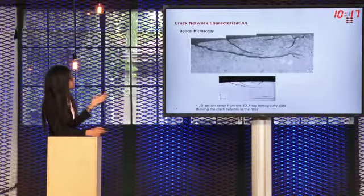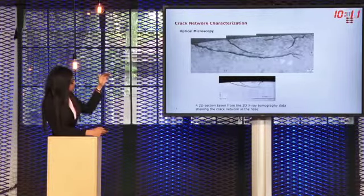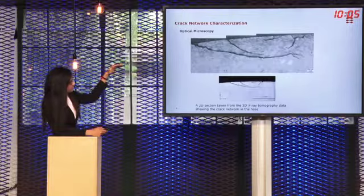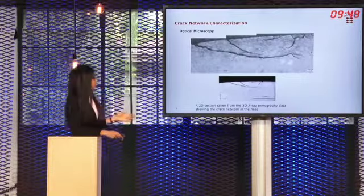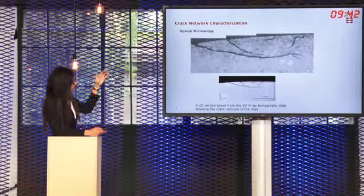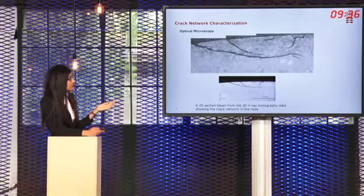Next we did characterization of the crack network present in the crossing nose. There is an intense crack network present. Most of the cracks originate from the surface and after moving a certain depth into the material run parallel to the surface. We can also see that the cracks have branches and there are cracks interacting with each other, which may lead to spallation. The deeper cracks generally have around 35 degrees angle to the surface, whereas for the small cracks it varies between 15 to 30 degrees.